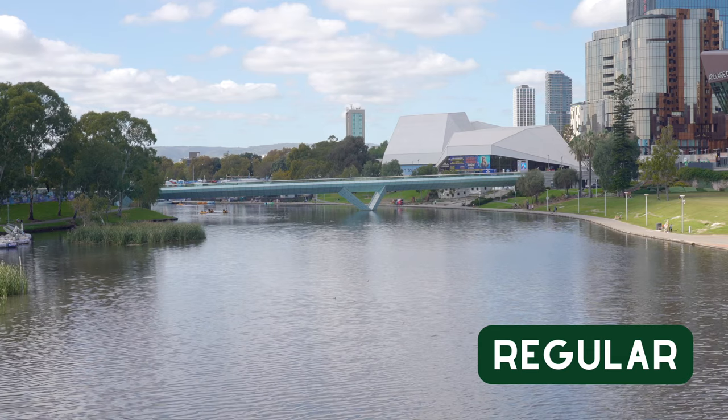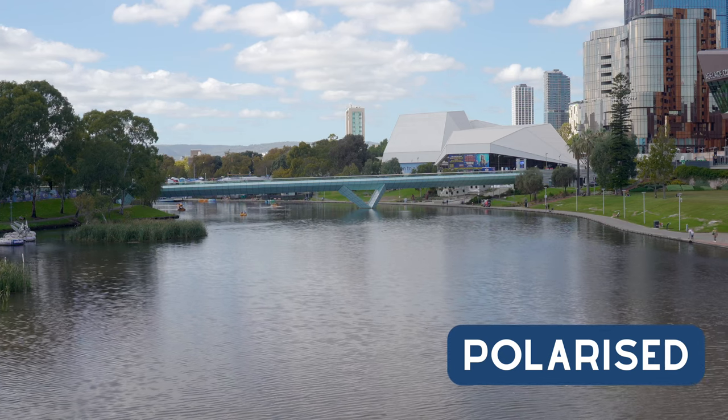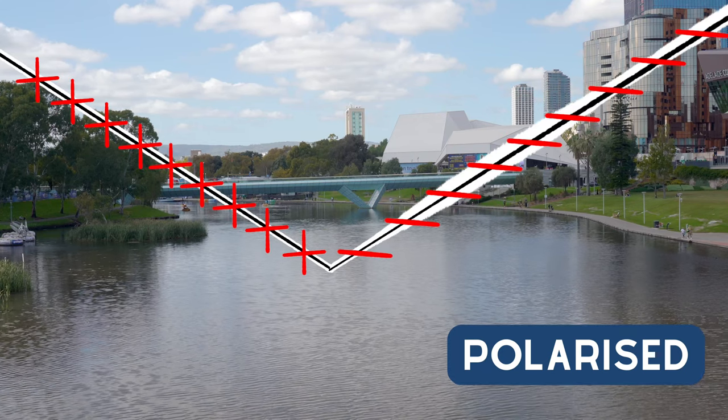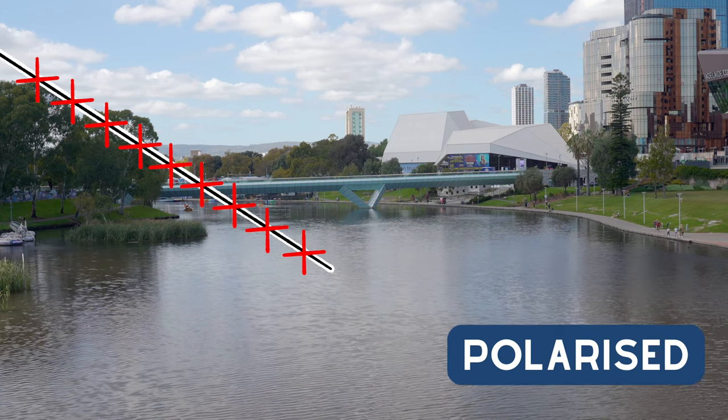For our first example, we are above a large body of water. Notice that in the polarized example, the water is not as reflective, making it less glary. This is because we are cancelling out the horizontally polarized light that is being reflected off of the water.